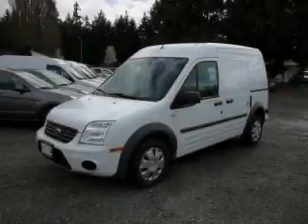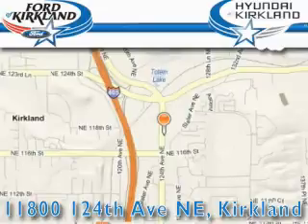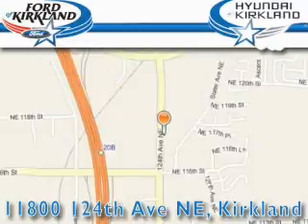Stop by today and test drive this van for yourself. Ford and Hyundai of Kirkland is located at 11800 124th Northeast in Kirkland. Our goal is to exceed all of your expectations to ensure that you'll return for future visits.